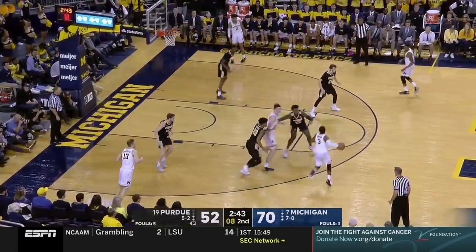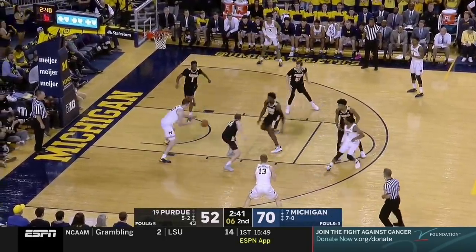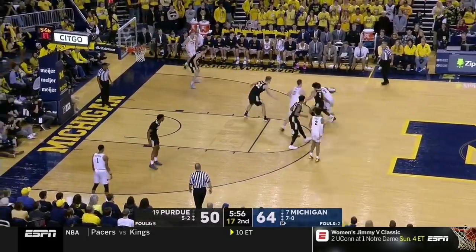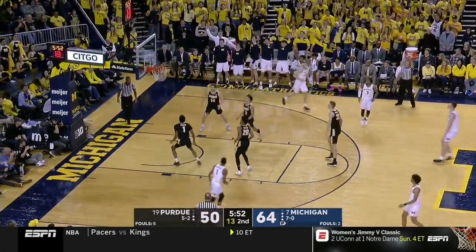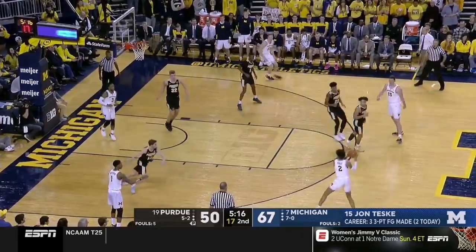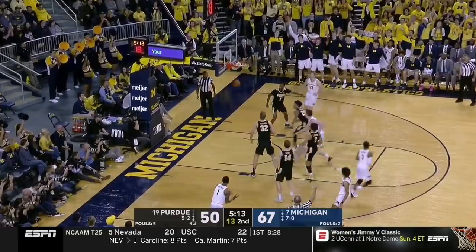I'm not saying Simpson isn't capable — here he ball fakes to create an angle to eventually deliver the ball to Teske. What could really change Michigan's offensive dynamic going forward is if Teske makes opponents respect his jump shot. This is a great example of the power of floor spacing: Teske doesn't set the screen and just pops to the three instead. You can see what happens if the defense has to worry about Teske — Edwards feels the need to not just stunt but basically fully rotate to Teske, which leads to an open three after ball movement.